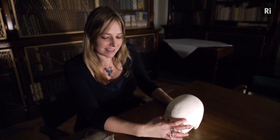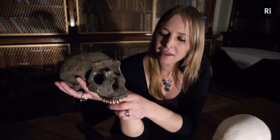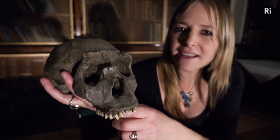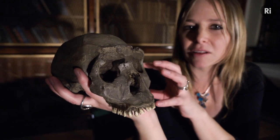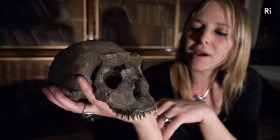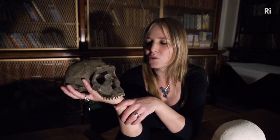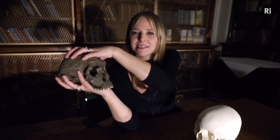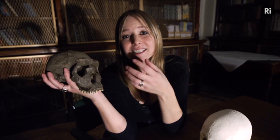This skull is a cast of an individual known as Nariokotome Boy. He belongs to the species Homo ergaster, or African Homo erectus, and we know an awful lot about him because as well as his skull we've got quite a bit of his skeleton as well. We know that he was about eight years old when he died, that he had a body built for running, that he was just over five foot tall, and that he had a brain capacity of about 750 millilitres. We wouldn't have known any of those things if his skeleton hadn't been preserved, and that wouldn't have happened if it hadn't been made of apatite in the first place.